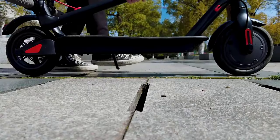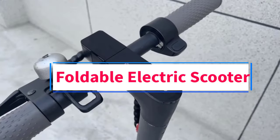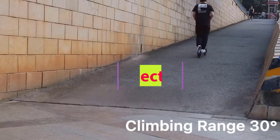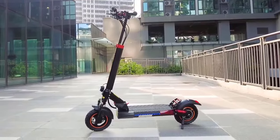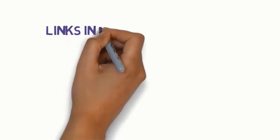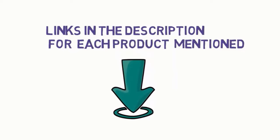Hi everyone, welcome to my channel. Are you looking for the best foldable electric scooter? In this video, we will look at five of the best foldable electric scooters on the market. Before we get started, we have included links in the description, so make sure you check them to see which one is in your budget range.